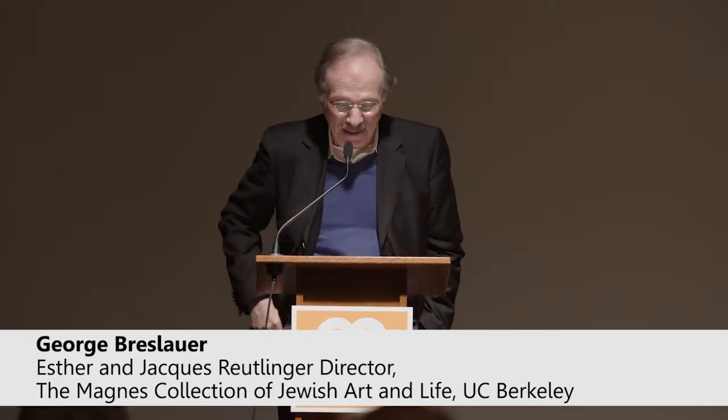Good evening. Welcome to the Magnus Collection of Jewish Art and Life. My name is George Breslauer. I'm the faculty director of the Magnus, and it's a pleasure to see so many people here tonight.